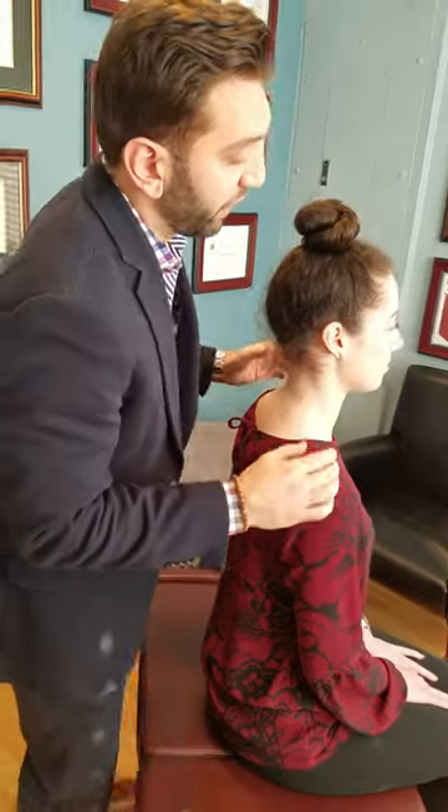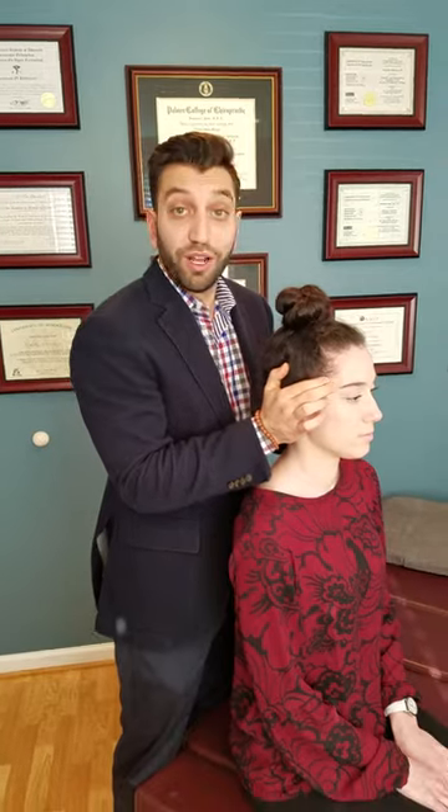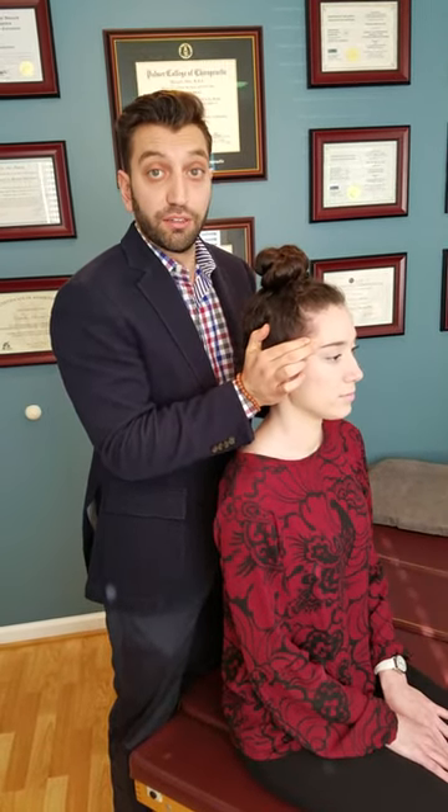The second point you can do is right on the temple area. Put your two fingers on there, and don't press hard — I want you to go in circular motions. That's point number two.